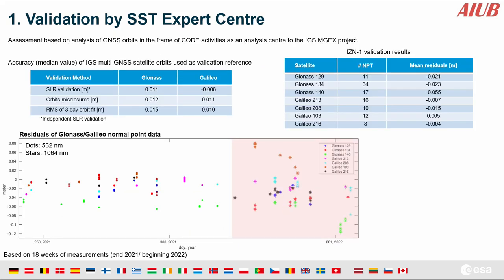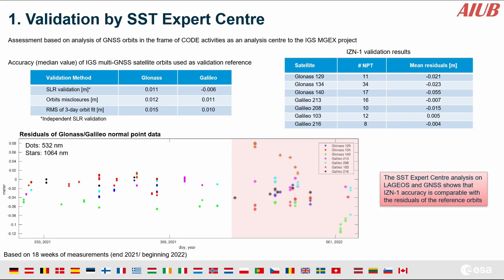A similar approach using IGS multi-GNSS satellite orbits was followed for validating performance to higher targets like GLONASS and Galileo. The mean residuals are in the order of the accuracy of the validation orbits. More updated analysis of the data and performance of the station for Galileo was provided by Francisco in his talk yesterday.